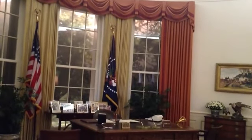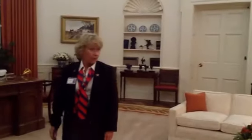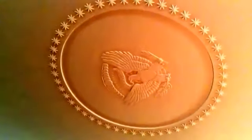The presidential seal is based on the number 13. Why? 13 original colonies. 13 stars, 13 clouds, 13 letters in E Pluribus Unum. If you look to the talon on the left, it has 13 arrows. The talon on the right has one olive branch, but there are 13 leaves and 13 olives.